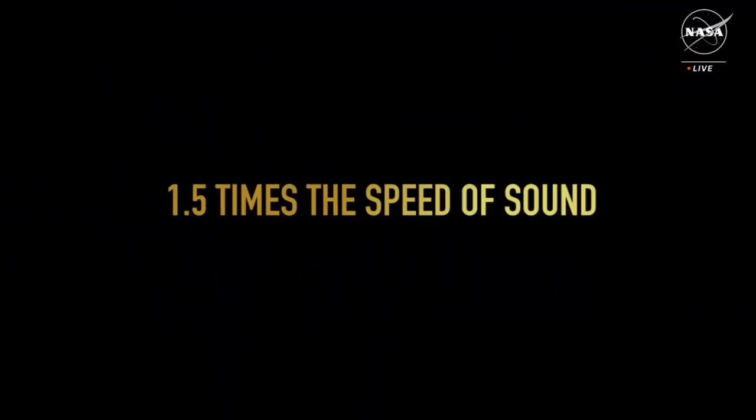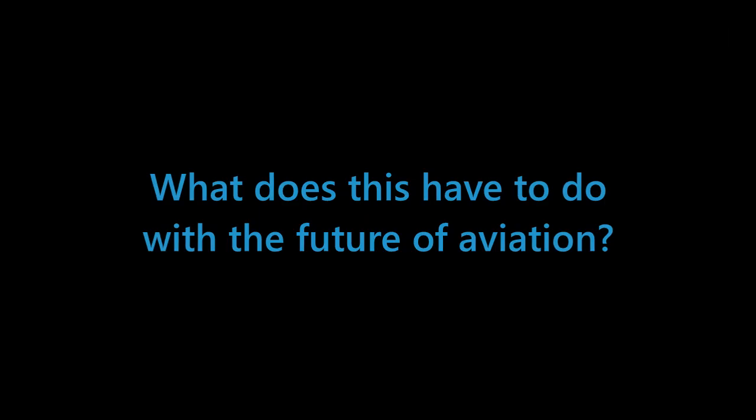Now let's move on to some of the cool facts about the aircraft. Its cruising altitude is 55,000 feet in the air, which is about 20,000 feet higher than a regular airliner. And its cruising speed is Mach 1.42, which is insane.